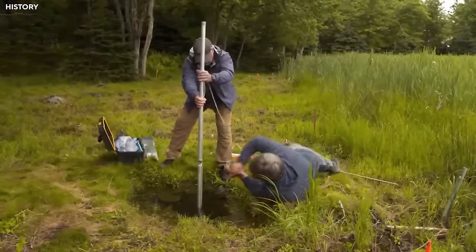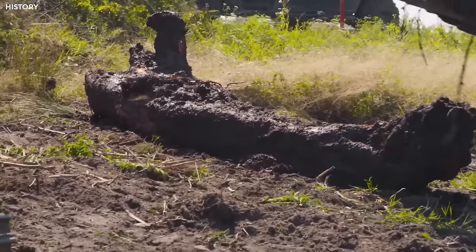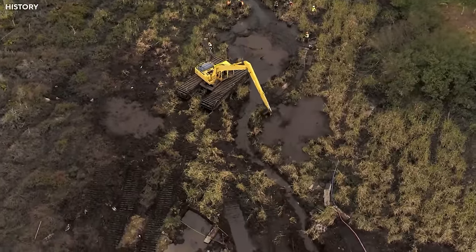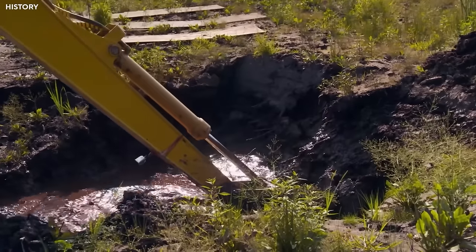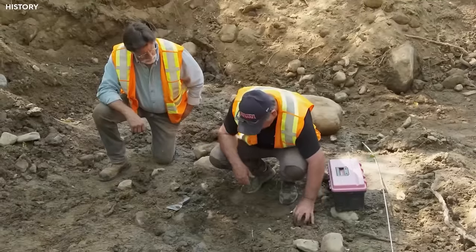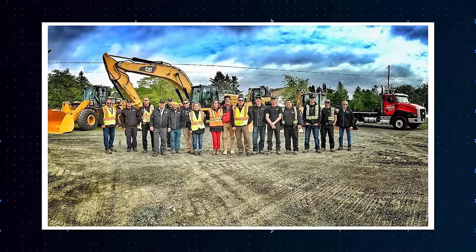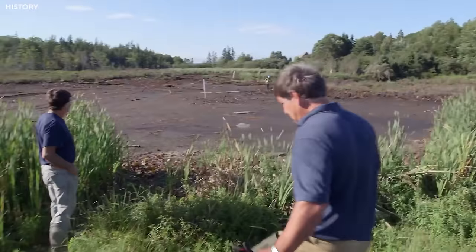The team really wished they could keep the steel cofferdam, but time was their enemy — the permission was about to end. Removing the dam's big metal sheets would take about three weeks. They needed huge cranes and heavy machines, meaning Rick, Marty, and their team would have to stop their search in the Uplands and Smith's Cove for the rest of the year. The people from Irving were enthusiastic, treating it as more than just a regular job.